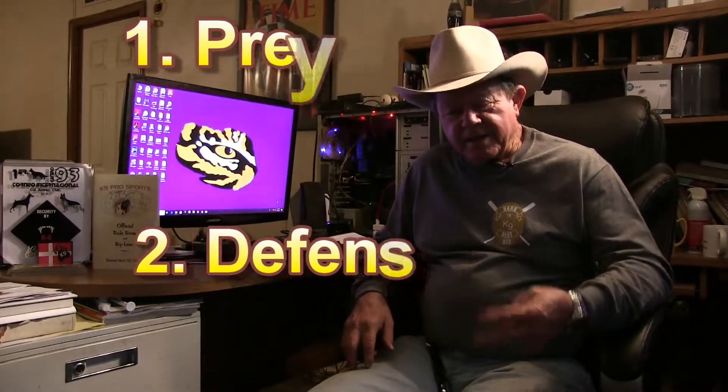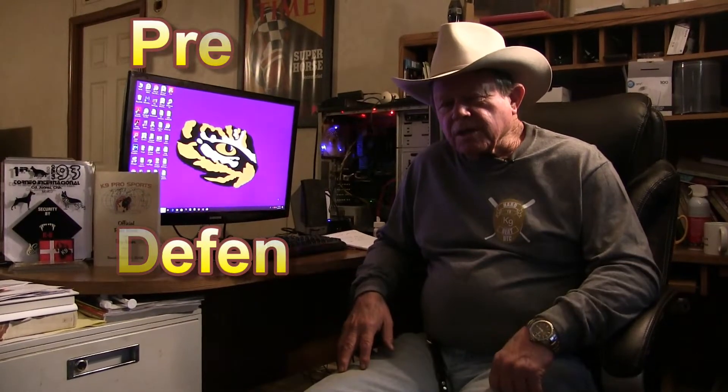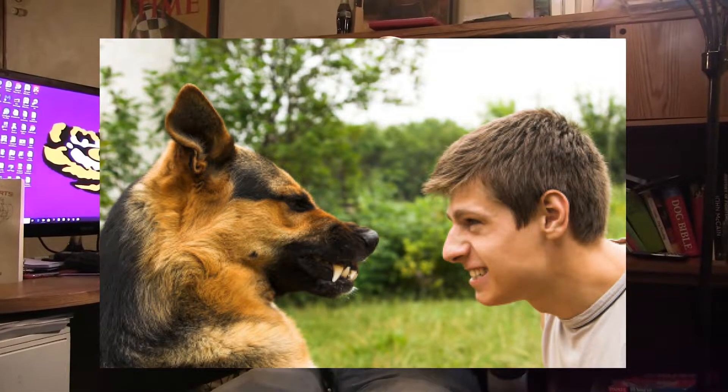We're going to quickly touch on the most widely used phrase in all of dog training, especially protection dog training, but also agility and obedience. There are two drives used in dog training: prey drive and defense. That's it. When Schutzhund first started in this country back in the 70s and those German trainers came over here with this concept of using drives, it was amazing — because all we'd done in America was torment the dog until he got mad enough to bite somebody. Junkyard dogs, you've heard the phrase.